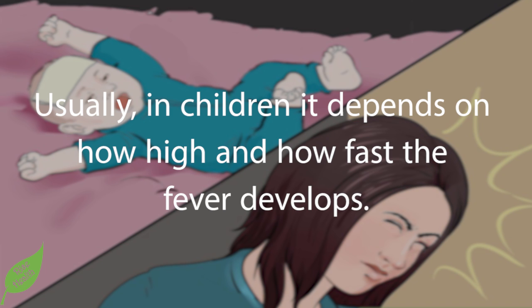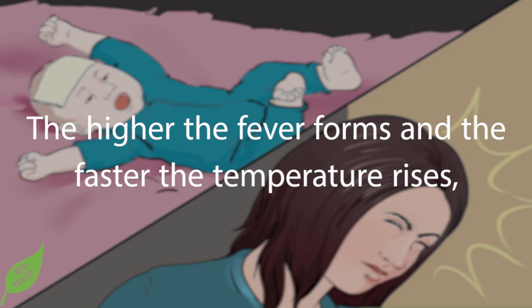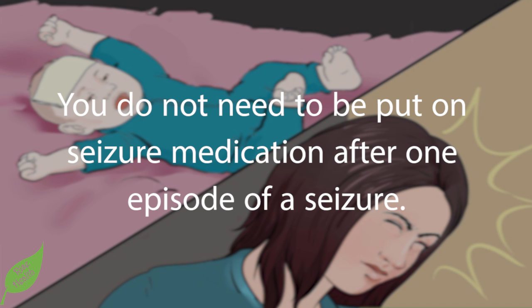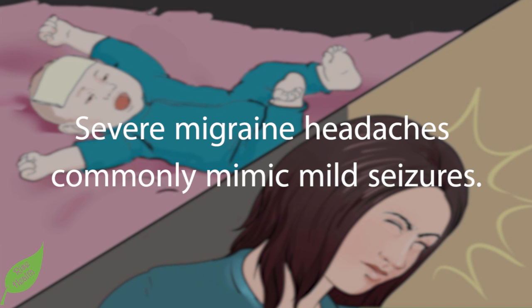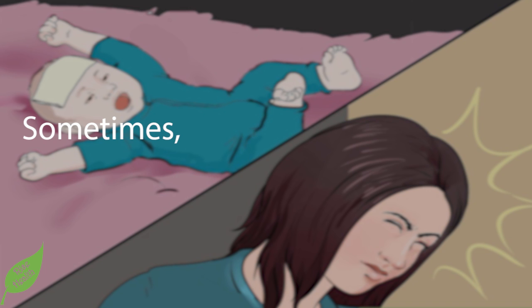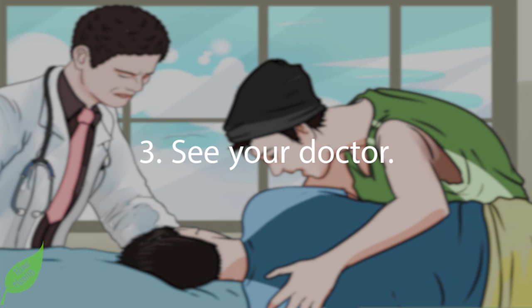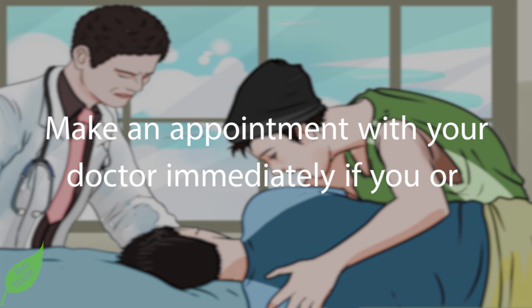Infections, high fevers, head injuries, and negative reactions to medication are common causes of childhood seizures. The higher the fever and the faster the temperature rises, the more at risk the child is for a fever-associated seizure. You do not need to be put on seizure medication after just one seizure episode. Severe migraine headaches can commonly mimic mild seizures. Sometimes no cause can be found, in which case they are called idiopathic, meaning of unknown origin.